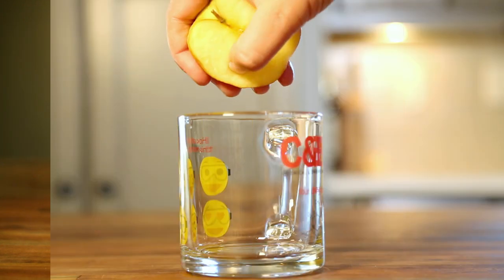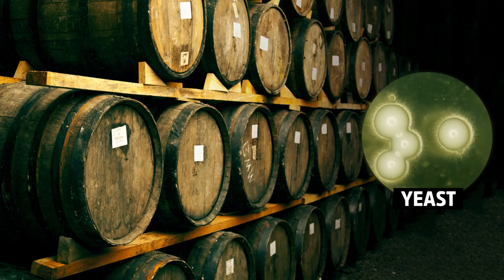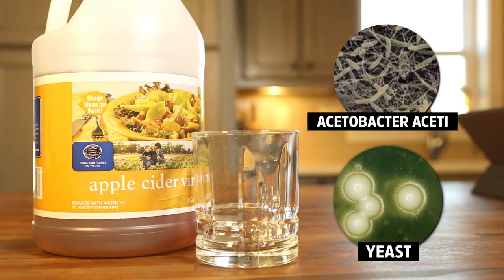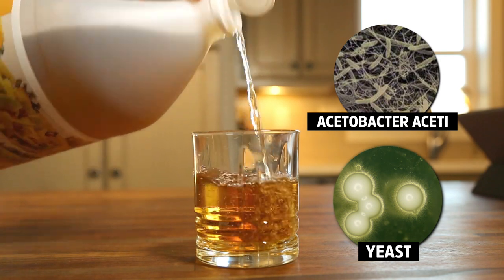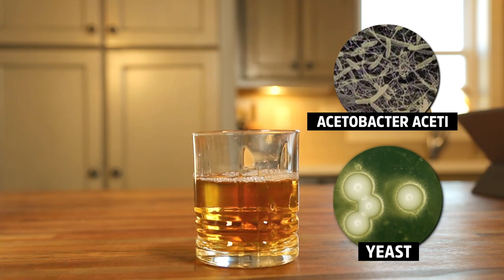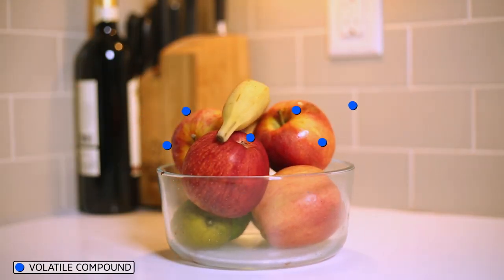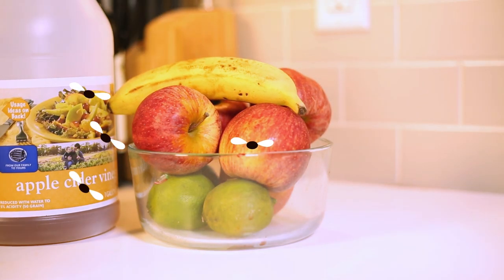Is apple cider vinegar better than plain old white vinegar or some other kind? Maybe. Apple cider vinegar is made from apple juice and fermented by yeast in much the same way hard cider, beer, and wine are — except in vinegar, there are also bacteria hanging out. So it's possible that the yeast are making the same come-and-get-it chemicals in cider vinegar. Plus, cider vinegar is made from fruit and still contains some of the same volatile chemicals, so apple cider vinegar probably still smells like fruit to a fruit fly.